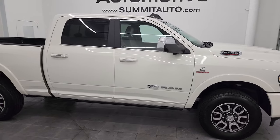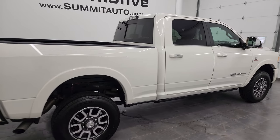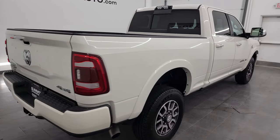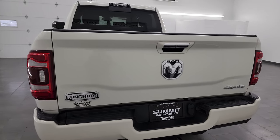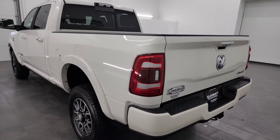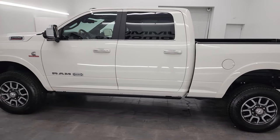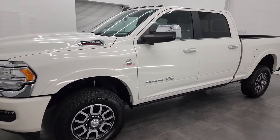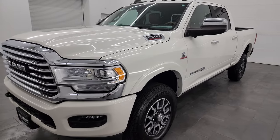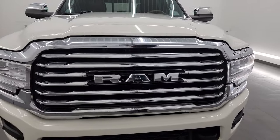Hey, this is Brett and this 2020 Ram 2500 Crew Cab Short Box Laramie Longhorn Level 1 is stock number 14353Z. I am here at Summit Automotive in Fond du Lac, Wisconsin, your new and used heavy duty truck and Ram headquarters. This 2020 Ram 2500 has the 6.7 liter Cummins diesel engine, paired up with a 6-speed 68RFE automatic transmission.